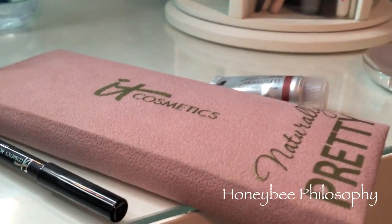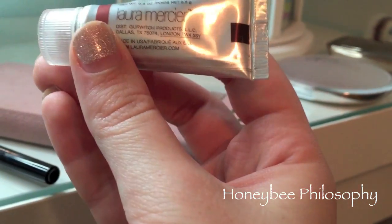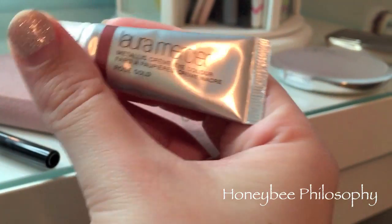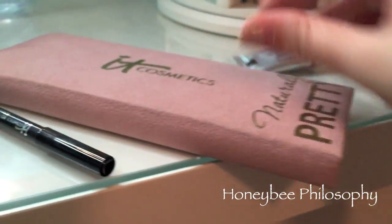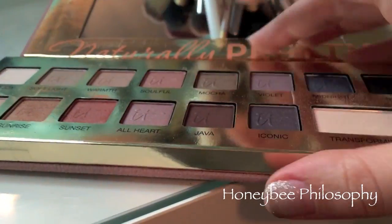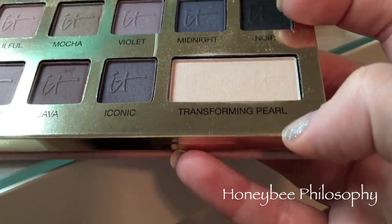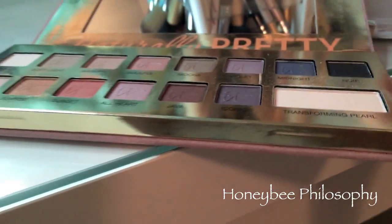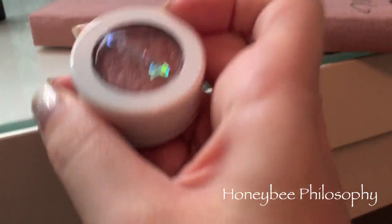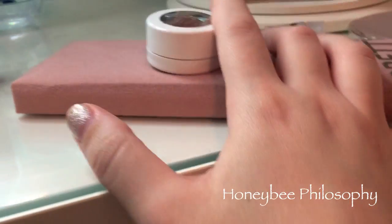For my eye look I used the Laura Mercier Cream Eye Color in Rose Gold, and then the IT Cosmetics Naturally Pretty palette. I ended up using Soft Light and Mocha in my crease, then Sunset and Sunrise on my lid. I also used the Transforming Pearl on my inner corner, and on top of my lid I used a ColourPop shadow in Sequin.